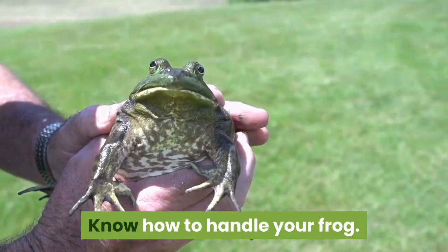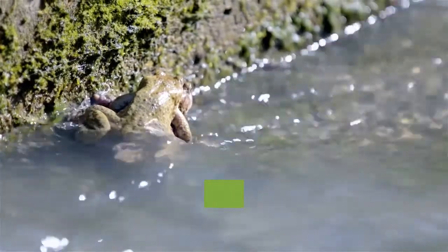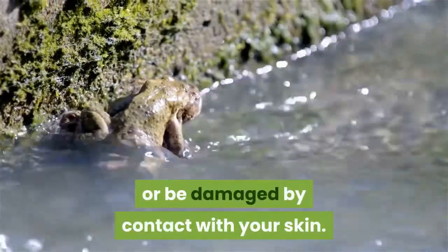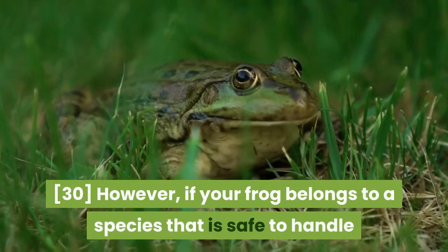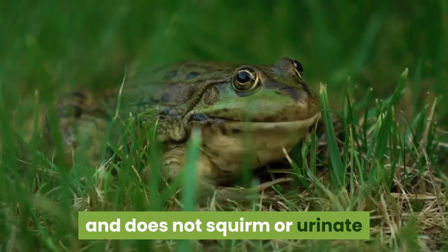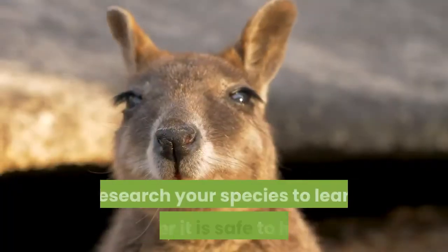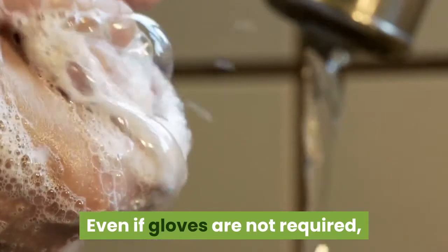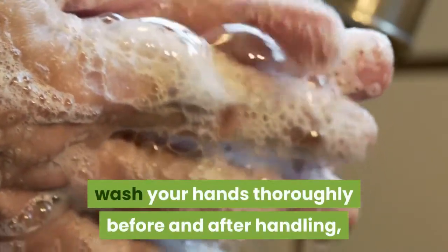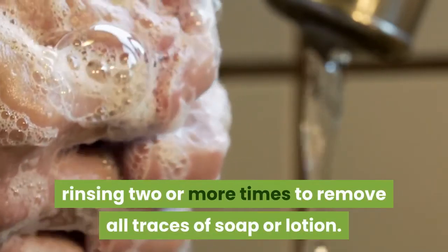Know how to handle your frog. Many frogs do not enjoy being touched, or can even irritate your hands or be damaged by contact with your skin. However, if your frog belongs to a species that is safe to handle and does not squirm or urinate when you pick it up, you may handle it carefully. Research your species to learn whether it is safe to handle. Even if gloves are not required, wash your hands thoroughly before and after handling, rinsing two or more times to remove all traces of soap or lotion.